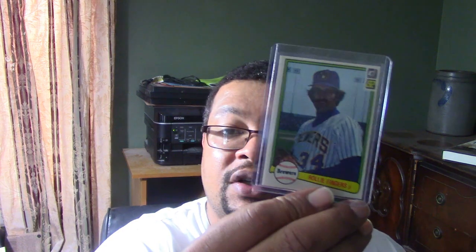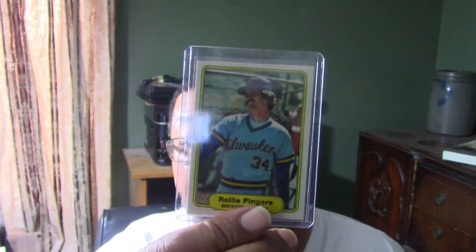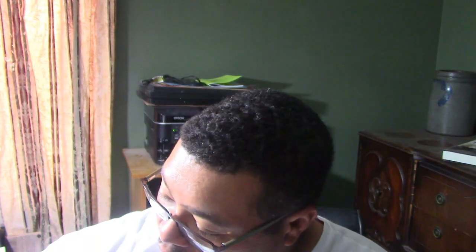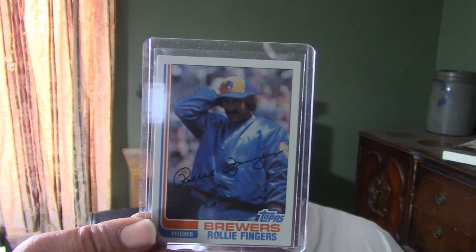The 1982 Donruss card. The 1982 Fleer. The 1982 Topps card. I'm not a big fan of the 1982 ones — I think Topps could have gotten a much better picture of him pitching, like in mid-stride, rather than just warming up with his jacket on.